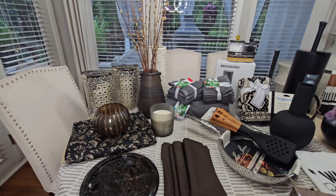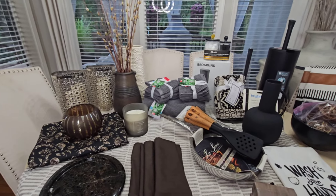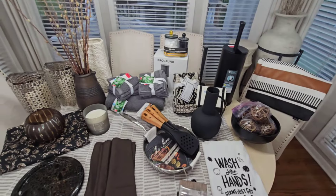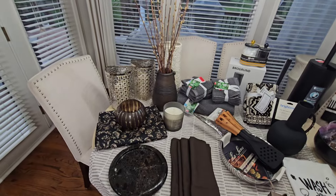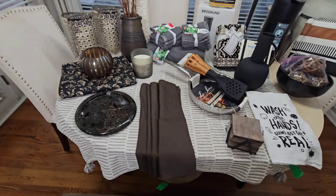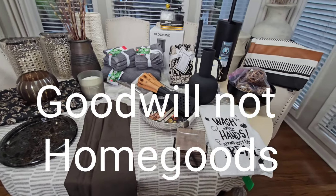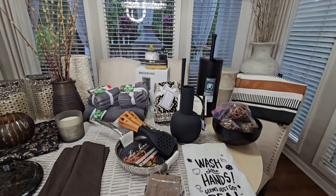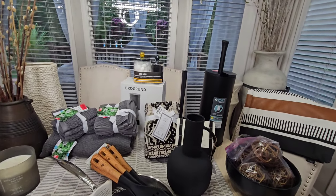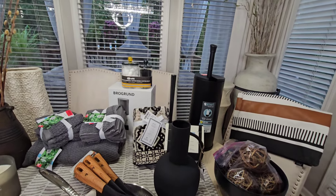All right guys, so we are back from our shopping trip. We picked up a few items from HomeGoods, and I have to say some of my favorite pieces came from HomeGoods. I'm not going to get into all the little details of every piece — I just wanted you to see some of the items I picked up for my son and his new apartment.